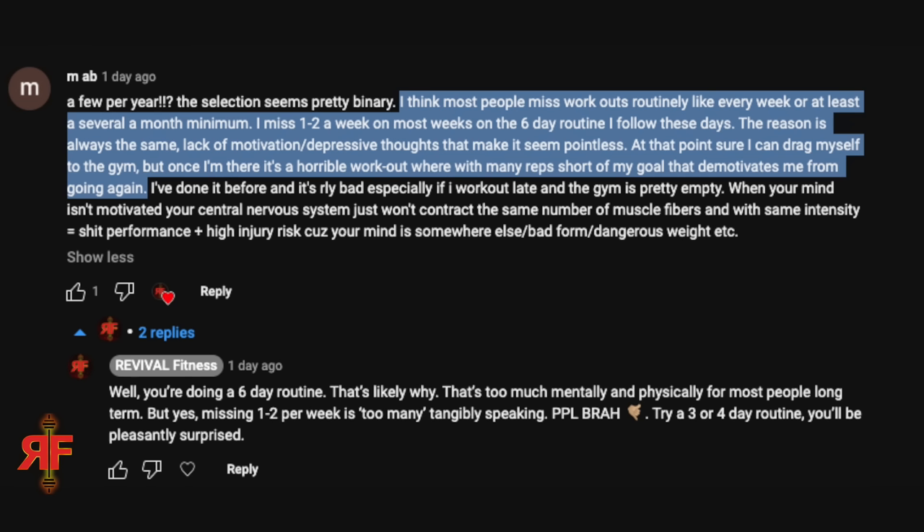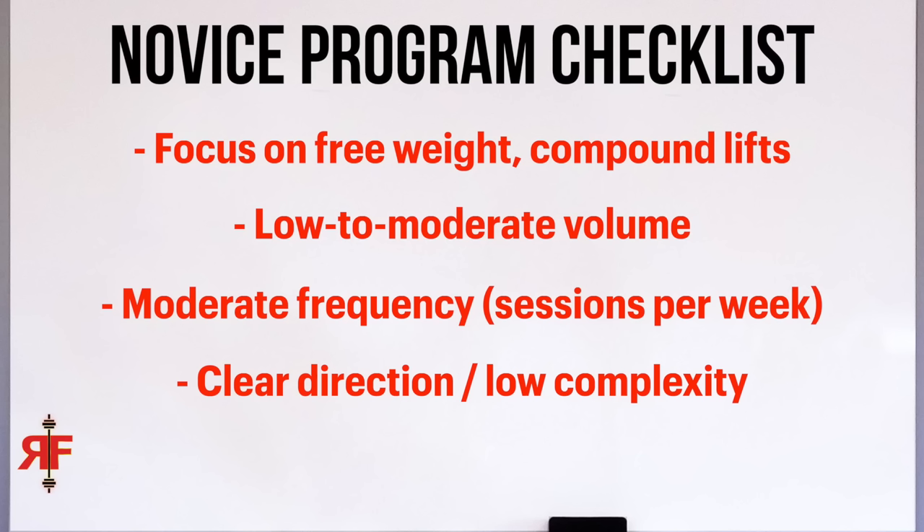I got a handful of comments confirming what I've been telling you guys for a long time: the vast majority of guys who routinely miss sessions are doing push-pull-legs. I don't care what excuses you young guys have — 'I go to the gym to fight demons, bro' — you need to get a job.